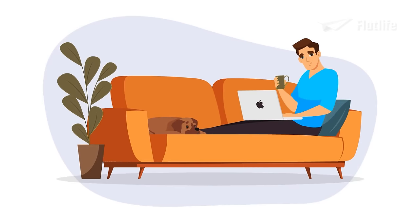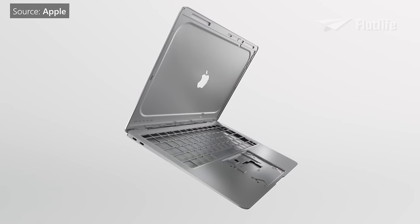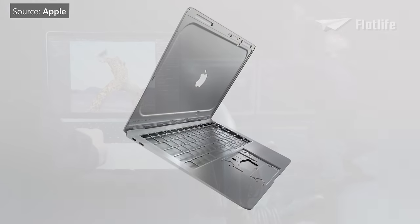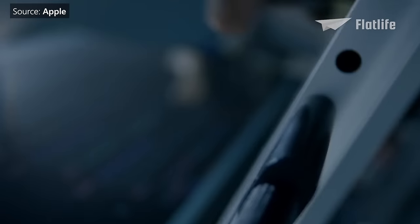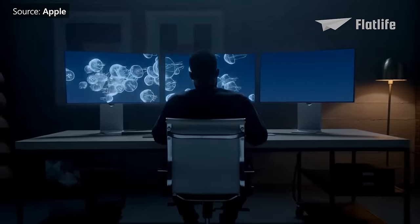Nowadays, MacBooks are used everywhere. They have thin, beautiful designs and great performance, but they are also expensive. While you may be impressed with their great features today, it is easy to forget how far they've come.